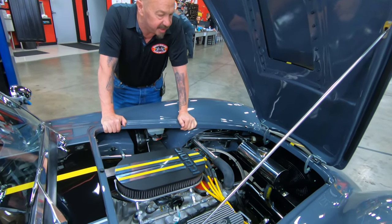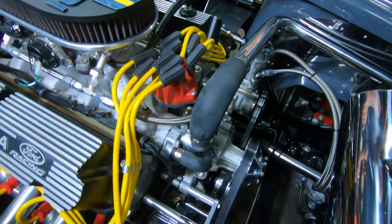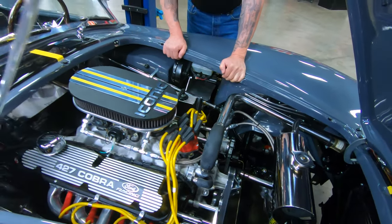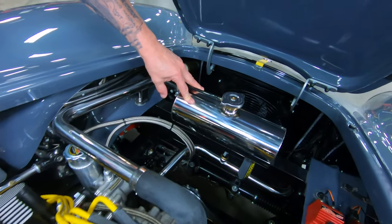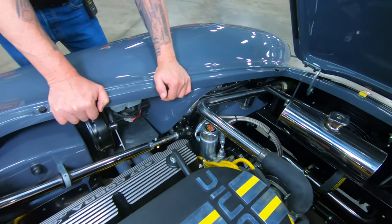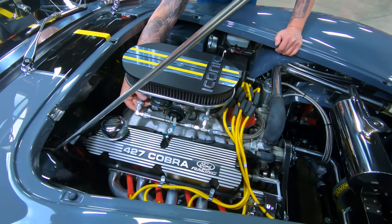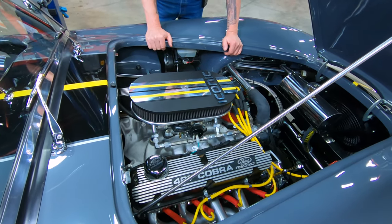We've got MSD distributor, MSD coil, serpentine belt setup on it. The car does have power steering — you can see the power steering pump here and the reservoir here. I love the way these guys do these hard pipes here for the radiator hoses, top and bottom. Then they've got these high-pressure hoses going down here to the rack and pinion setup. This is the overflow tank for the radiator. You can see the aluminum intake — that is an Edelbrock intake there. It looks like we've got a Holley carb sitting on top — it's a 770, only a single pumper but it is dual feed, so 770 CFM on that thing.